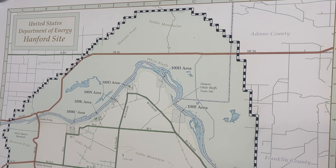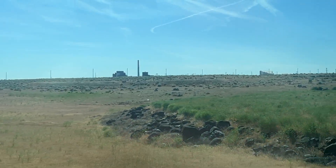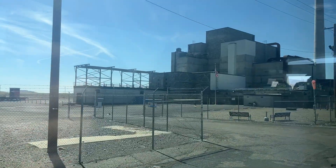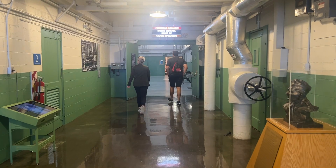The Hanford site is a decommissioned nuclear reactor built in 1943 by the Manhattan Project. Hanford's B Reactor was the first full-scale plutonium production reactor in the world, and the plutonium manufactured there was used in the atomic bomb dropped on Nagasaki, Japan.